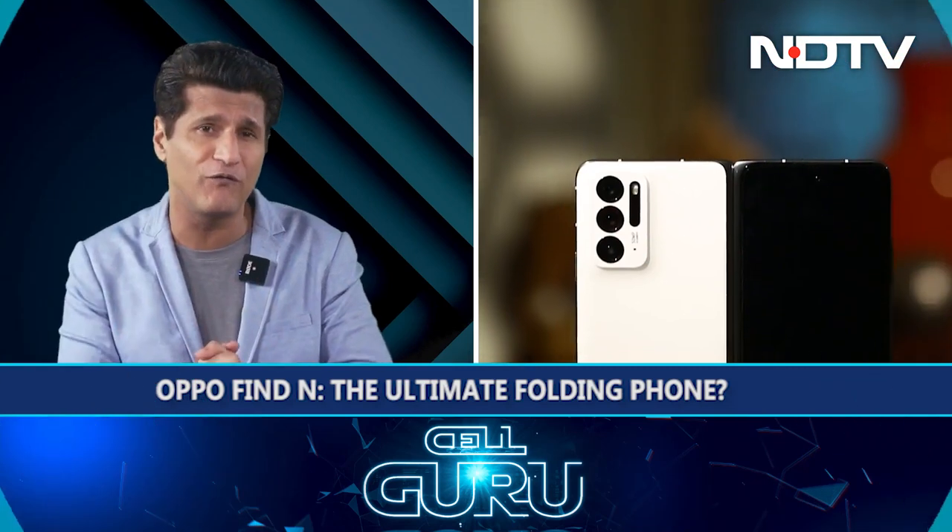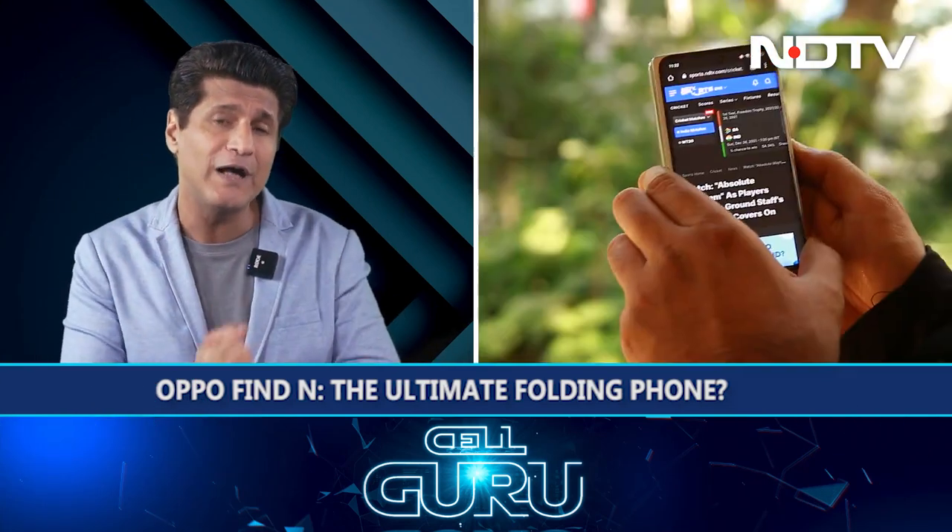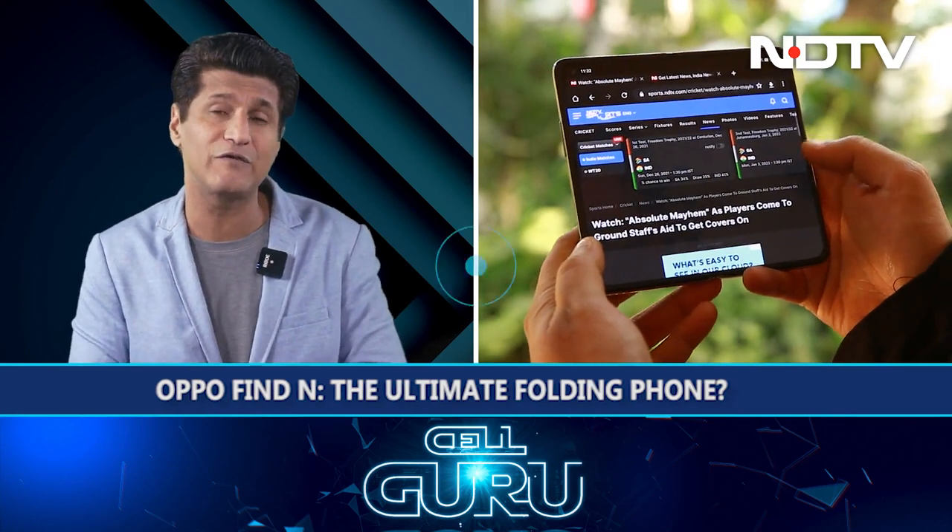We'll start this off with the Oppo Find N. Foldables are slowly and gradually becoming better and Oppo has finally got into the foldable industry with the Find N. I've been very impressed with this device — I'll tell you why it's one of the best ever.